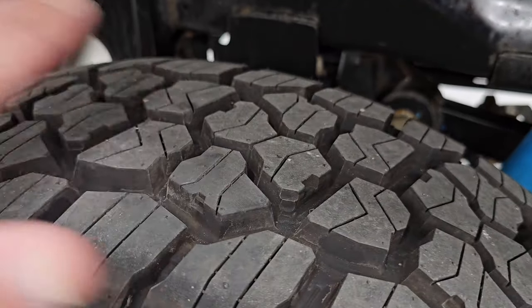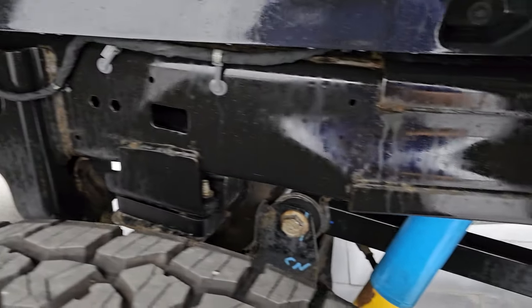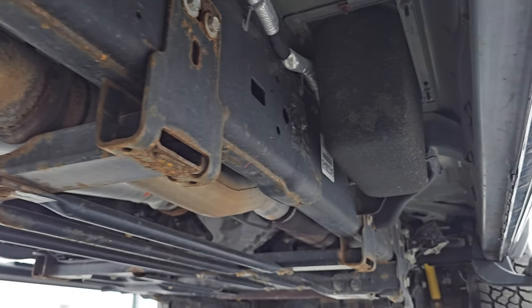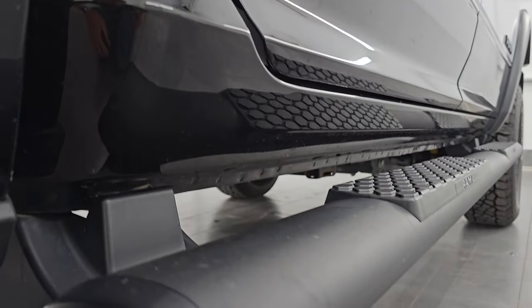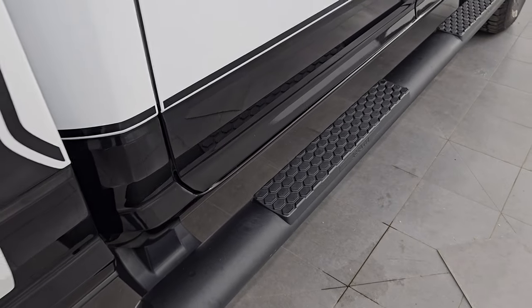Back tires are brand new too — still have the knobs on those. The frame and underbody back here looks really good. It has all the remaining factory exhaust. Other than just a little corrosion on the welds, nothing terrible looking. Lower rockers and cab corners all look great. And it does have some really nice factory painted step bars.